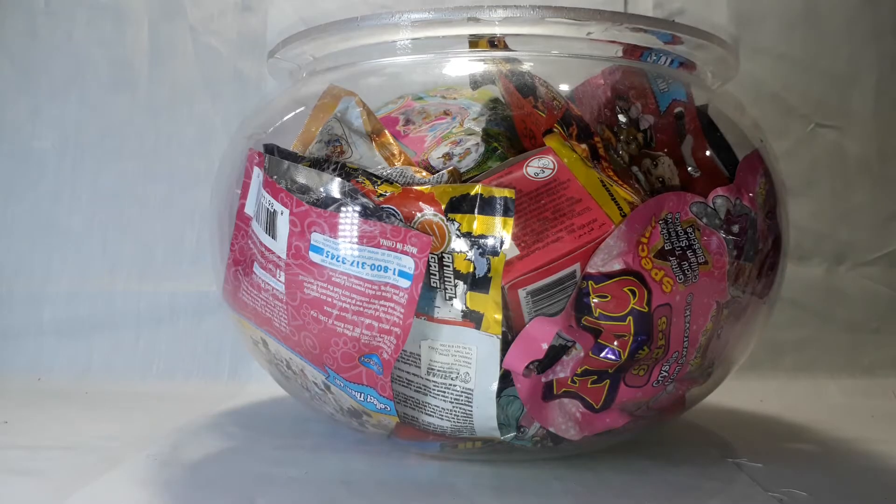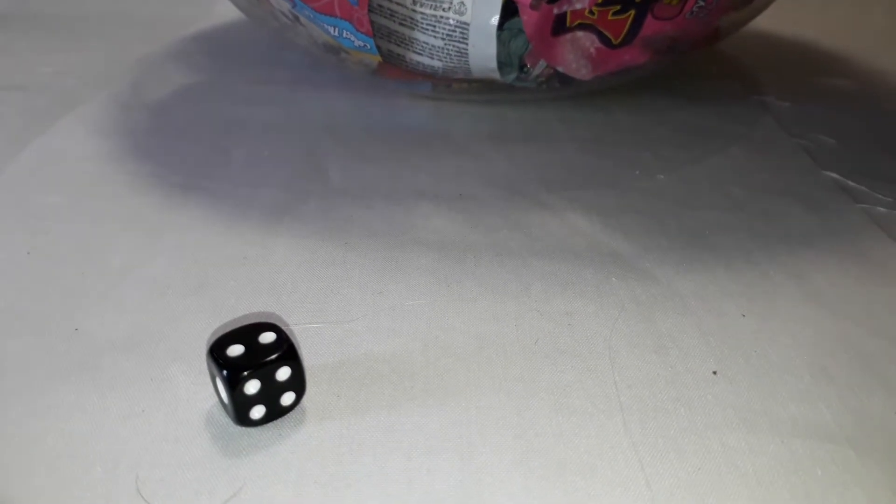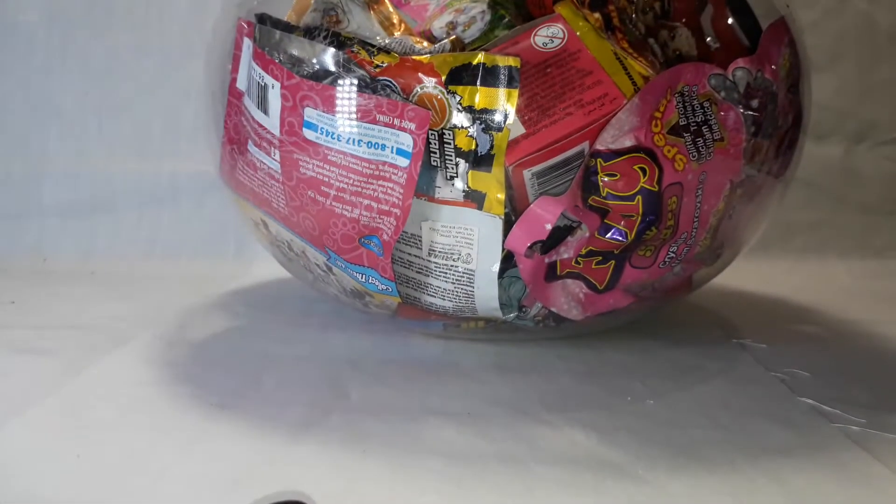Hey guys, welcome to another random blind bag video! I got some new blind bags so I'm pretty excited to open them. Let's roll this die and see how many I can open — the answer is two!